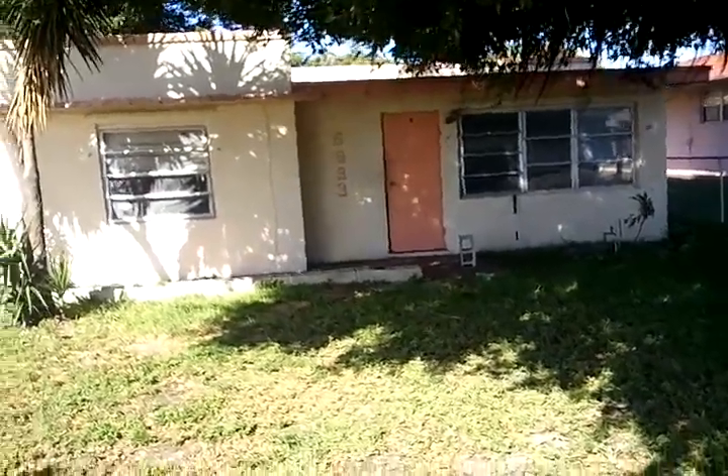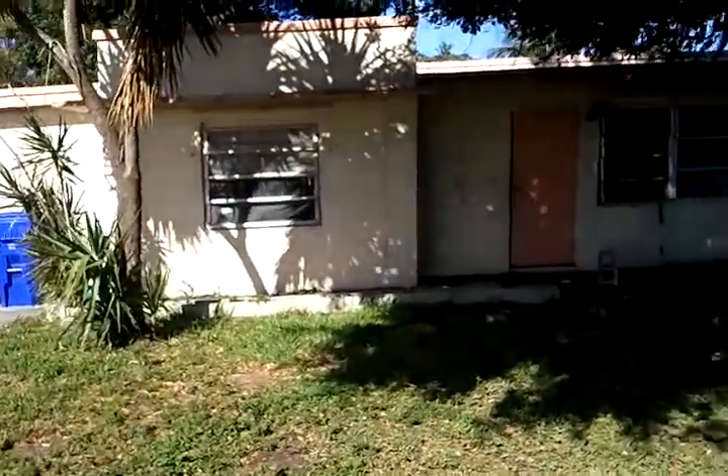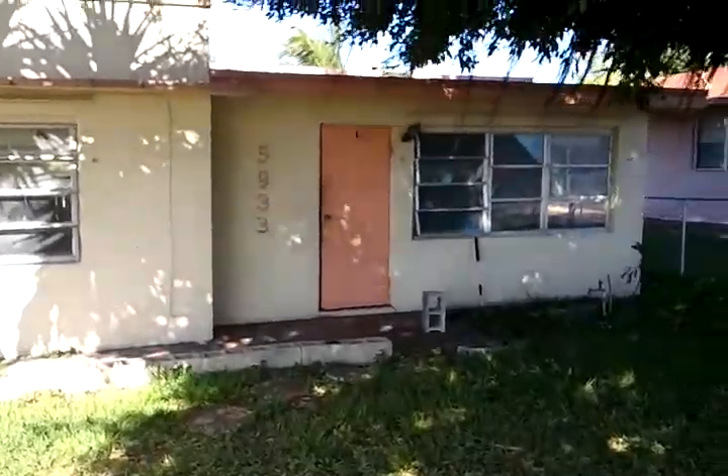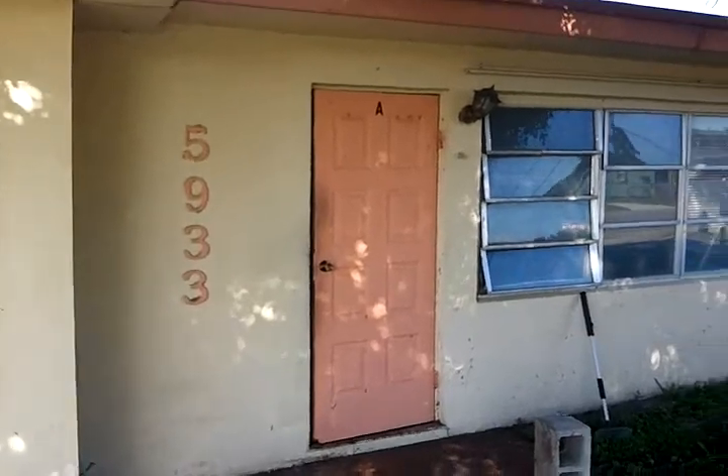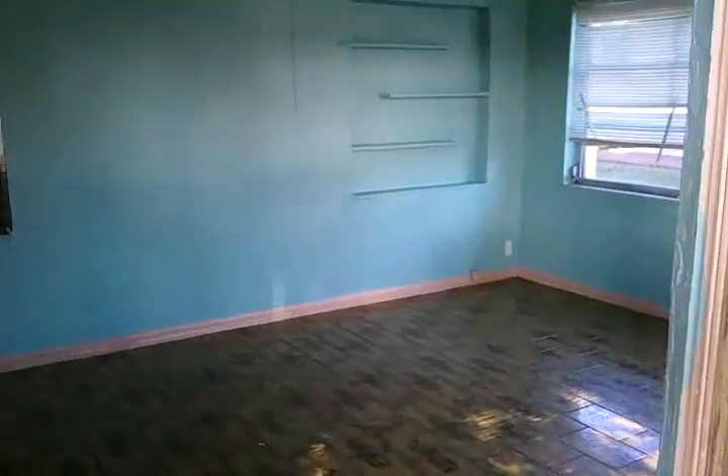This is a video tour of 5933 Fillmore Street in Hollywood, Florida. It's a three-bedroom, one-bath home offered for rent at $1,100. We're repainting it right now — the people just moved out — so please bear with us, but I want to give you a good idea of the space.